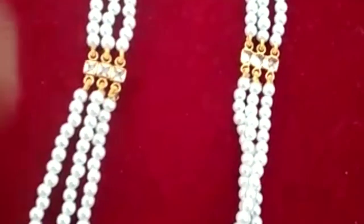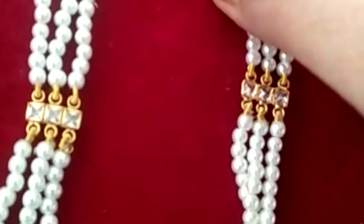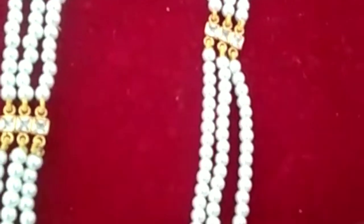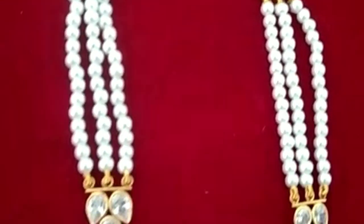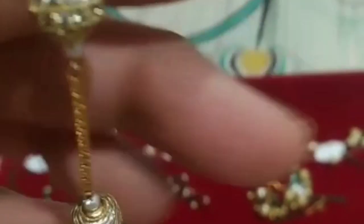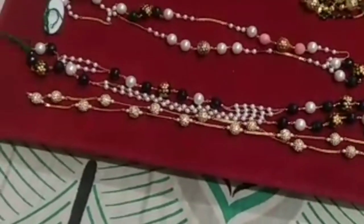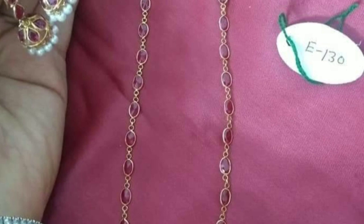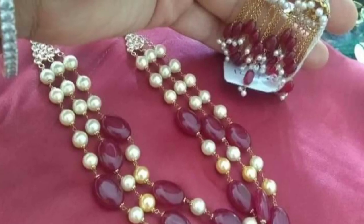This is a beautiful collection of pearls and gold stones. This is a beautiful design. This is a very beautiful collection of pearls — gold and small balls. This is a plain chain. This is a small chain. This is a rubies collection.